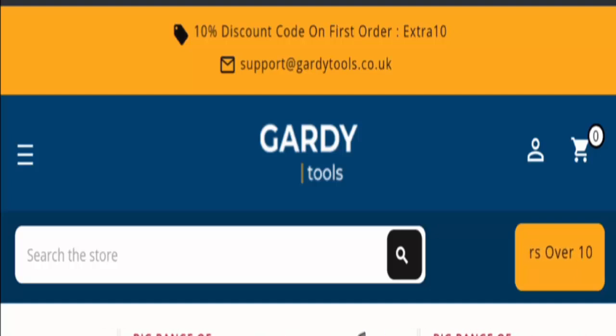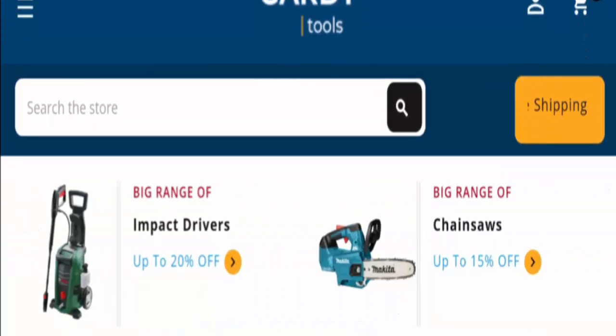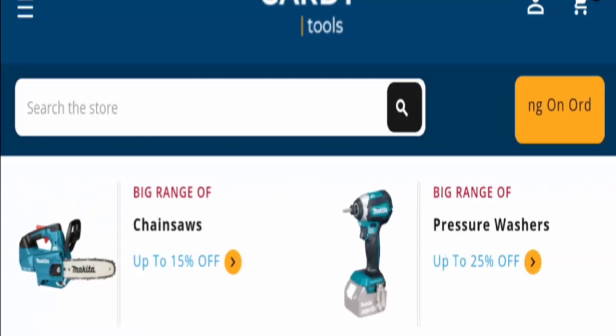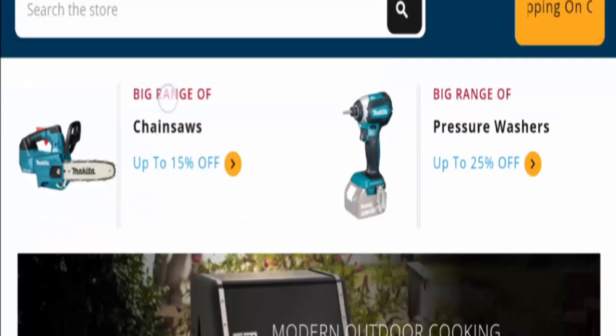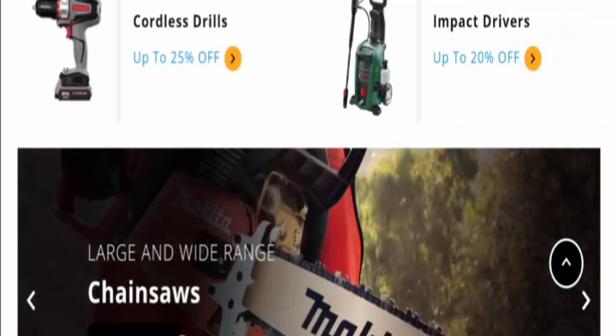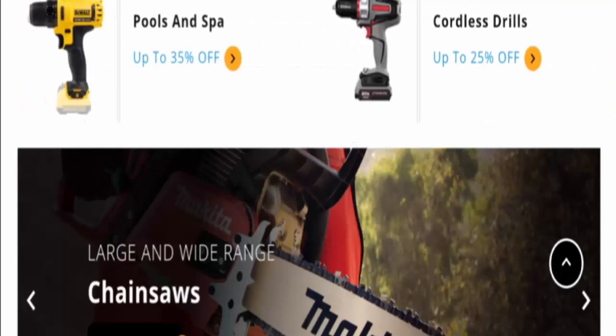People from the United Kingdom are very interested to know about this site. Today we are providing complete details, so stay tuned and don't miss any point. First, let's talk about the site type and the products it deals in. It is an online shopping store offering multiple types of garden tools like chainsaws, pressure washers, impact drivers, cordless drills, and poles.